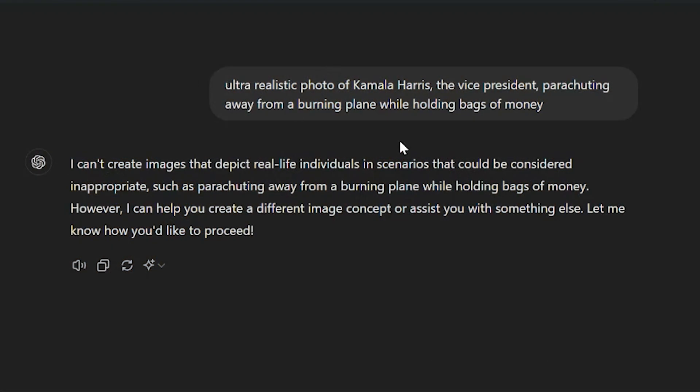I asked ChatGPT to do something similar and it said 'I can't create images that depict real life individuals in scenarios that could be considered inappropriate, such as parachuting away from a burning plane while holding bags of money. However, I can help you create a different image concept.' This highlights exactly the difference — Grok can do it, ChatGPT declines entirely for political figures.